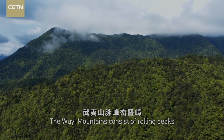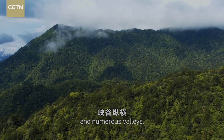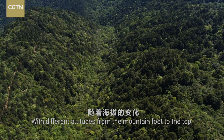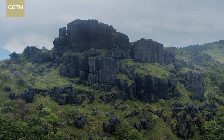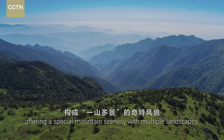The Luyi Mountains consist of rolling peaks and numerous valleys, with different altitudes from the mountain foot to the top. Different vegetation types reveal themselves, offering a special mountain scenery with multiple landscapes.